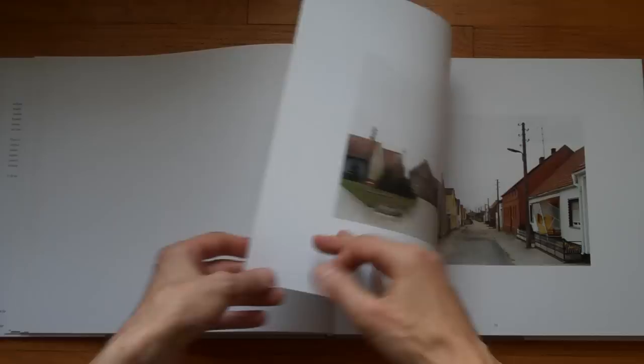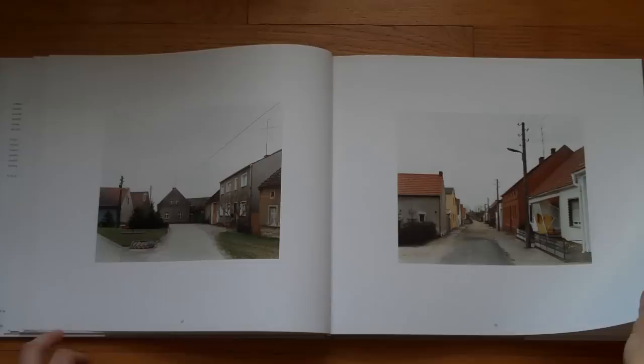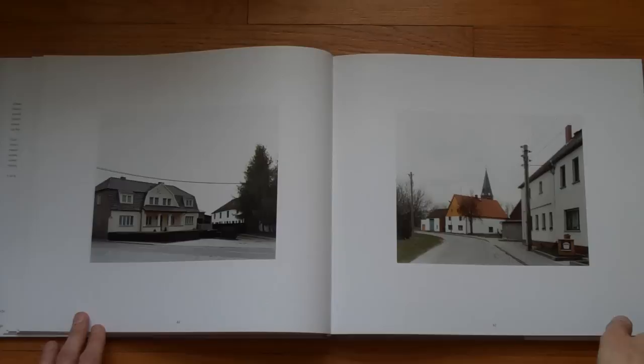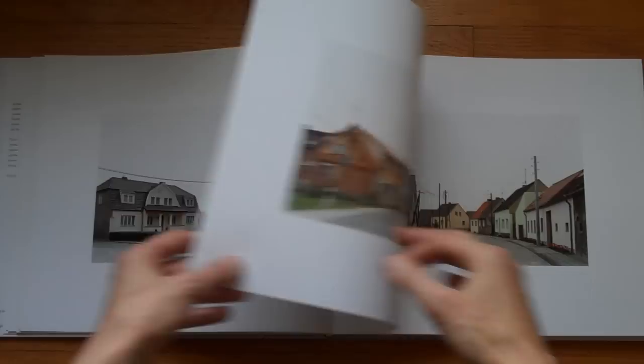And then there's another series of photographs, which is where things start to get a little bit more interesting for me — these scenes from villages. This looks very German, very German photography school.